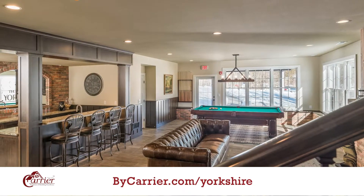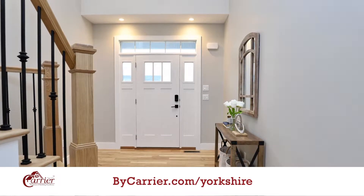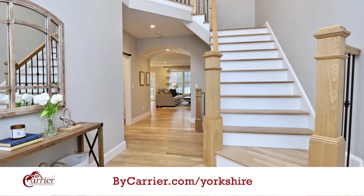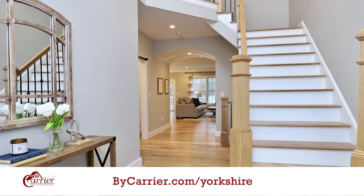As you invite guests into your new home at 2 Yorkshire Court, you'll see a sprawling entry with a beautiful archway and trim design going into an open floor plan kitchen, dining room, and living room — perfect for two people but also great for entertaining friends at a get-together.